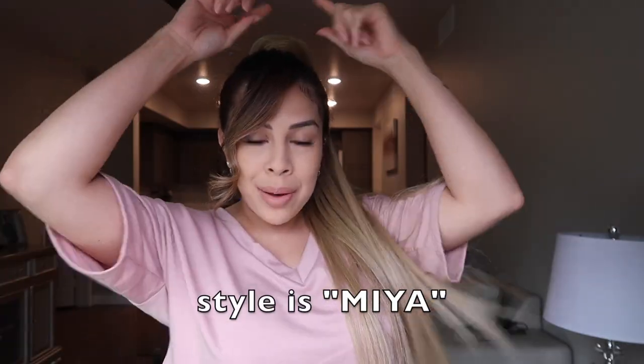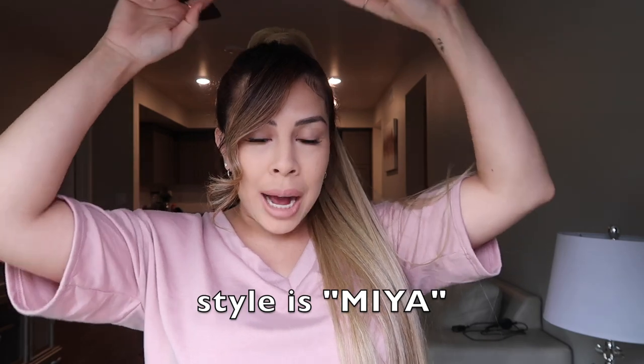So the one that I ordered is the long straight ponytail — it is 24 inches. If you guys look, it's very, very long and super thick, like crazy thick. At the base it is a velcro wrap, so you're just gonna wrap it around. It comes with everything you need. It's very, very easy, very high quality — I'm telling you guys, I'm obsessed with this.